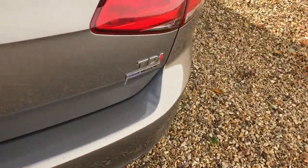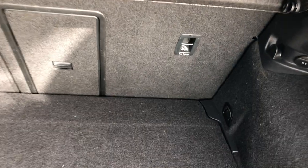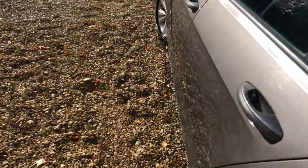Going into the boot — again very clean. It's got a 60/40 split rear seat, and all important, a get-me-home spare wheel just in case. So all nice and tidy in there, exactly the same as inside the car. It's overall very well kept.